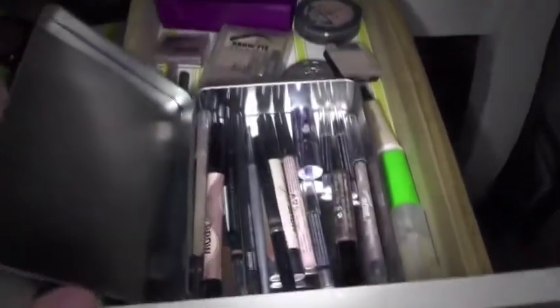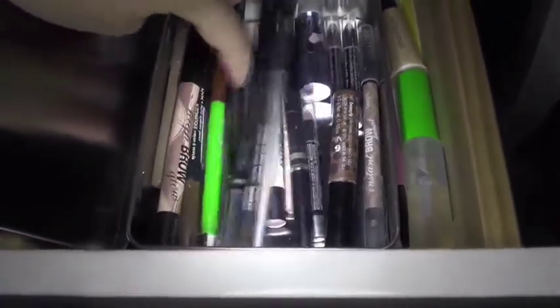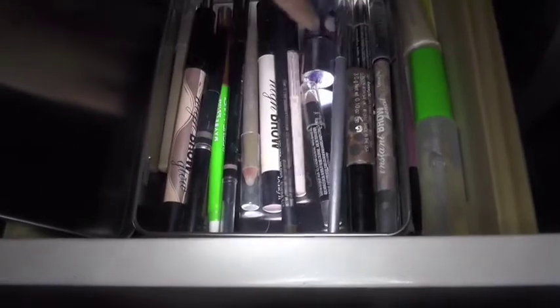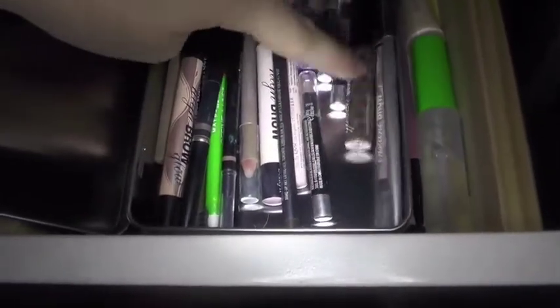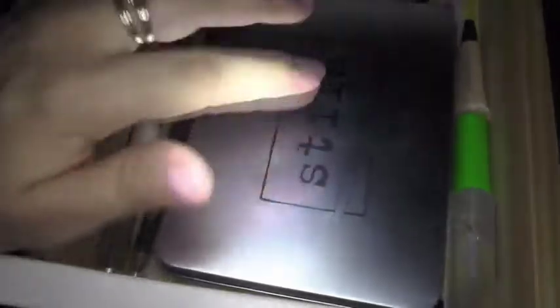I keep all of my brow pencils in here — highlighter pens for my brows, all my brow pencils, a setting gel, a little brush for my brows, things like that. Right here are all of my brow powders and what I use to highlight my brow bone. Some clear brow gel, a spoolie, and some brow pencils that don't fit in here.